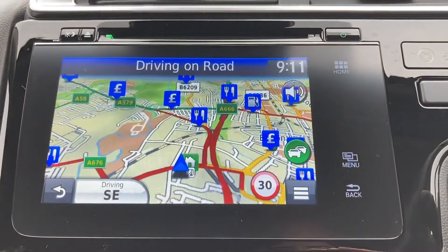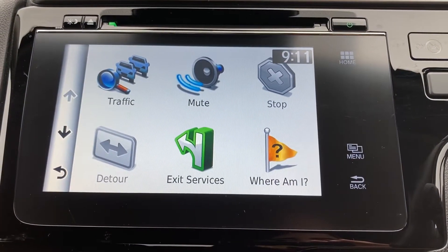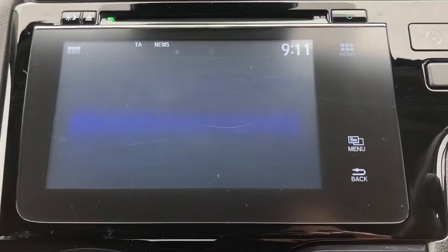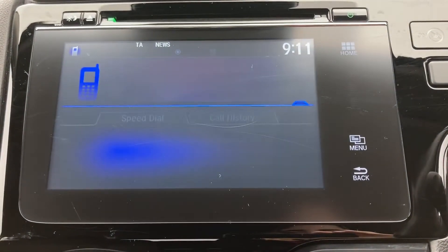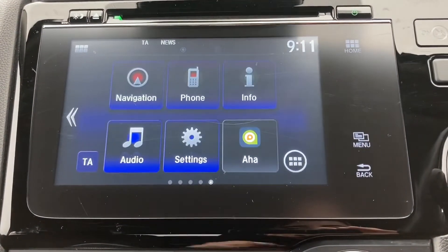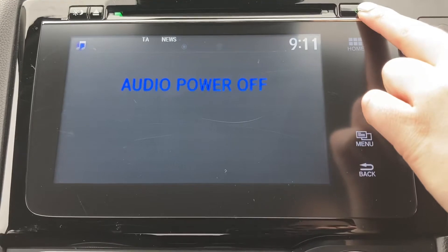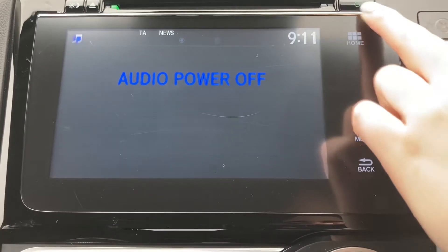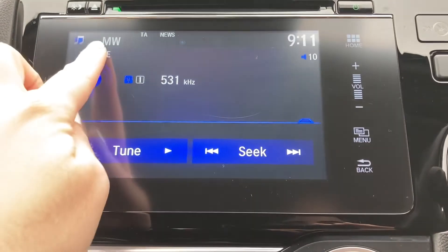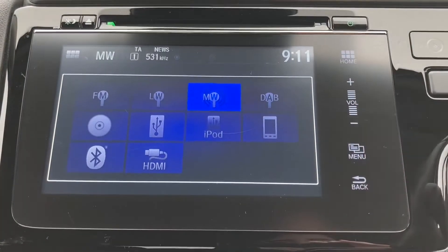Along with your 7 inch touch screen display in the middle with your built-in satellite navigation, very quick and easy to use. Along with your integrated Bluetooth so you can connect any phone device, giving you that hands-free drive along with the option to listen to your own music. You can also listen to various radio stations — simply press your power button and you can flip through various stations.